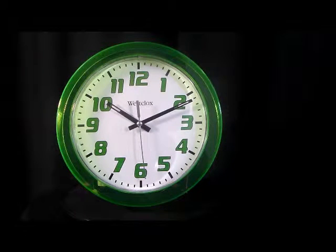Here we have the Westclox 32004G green translucent wall clock — green as the great outdoors. The Westclox model 32004G wall clock features precision quartz movement and a 7.75 inch bright green lucite cabinet with large 1 inch numerals.